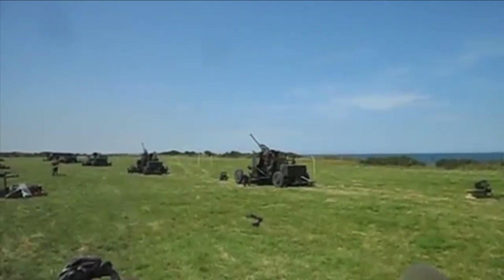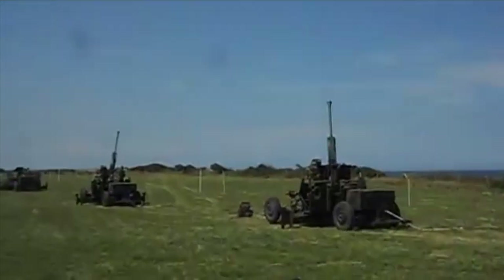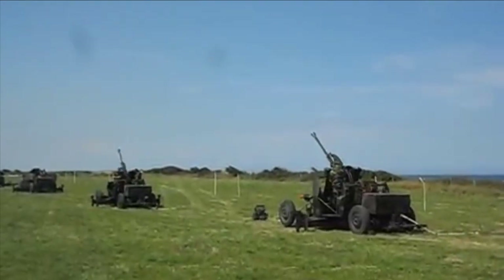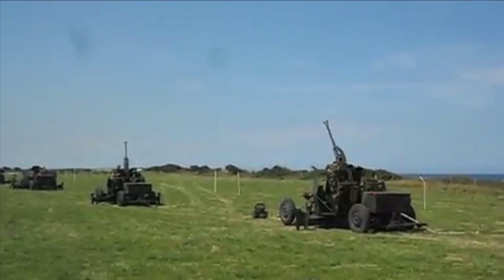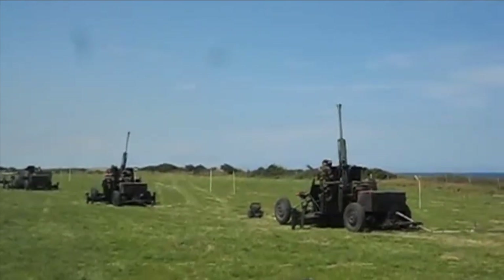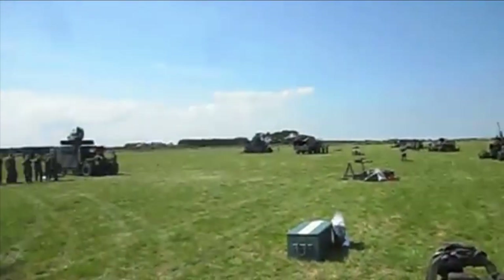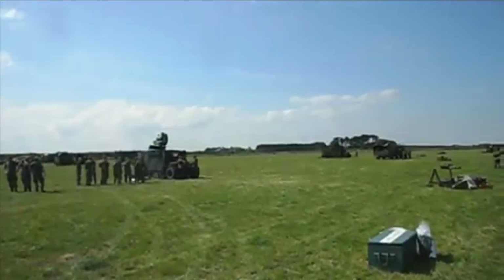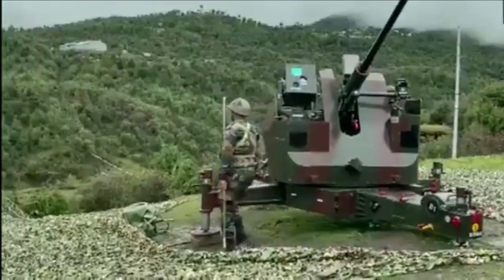The 40mm automatic gun L-70 is a multi-purpose autocannon developed by Swedish arms manufacturer erstwhile AB Bofors, now BAE Systems. It is used as a dedicated anti-aircraft weapon but has been redeveloped into a multi-purpose weapon capable of firing both support projectiles and programmable ammunition. The Indian Army has also heavily upgraded them and converted some with the latest sensors into a drone killer.